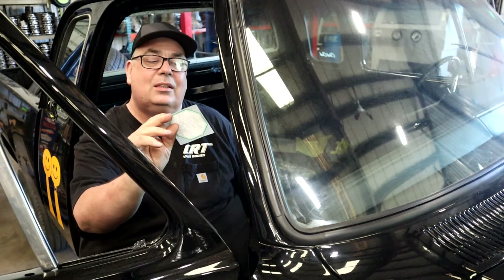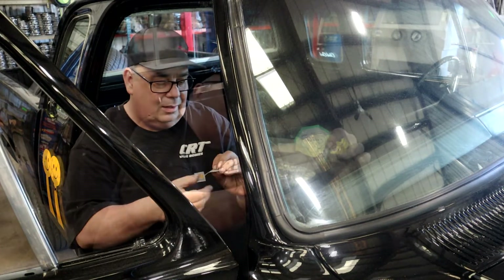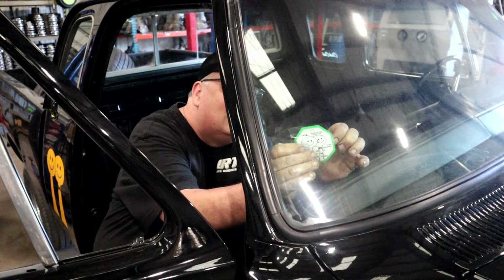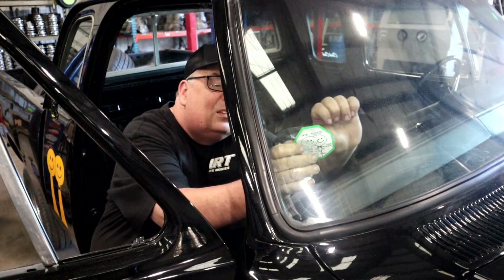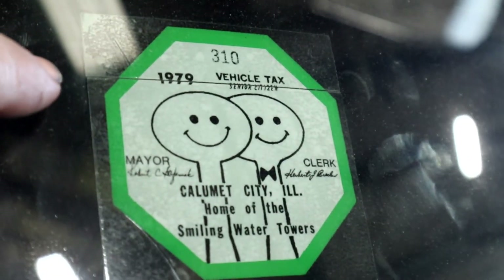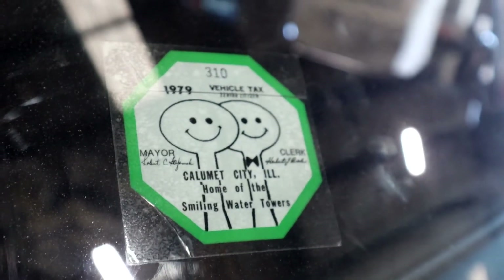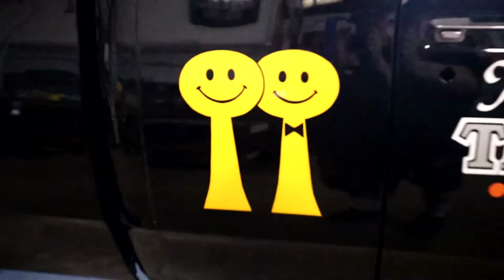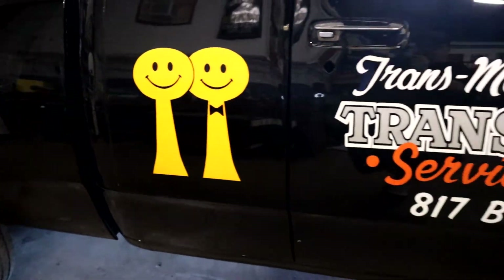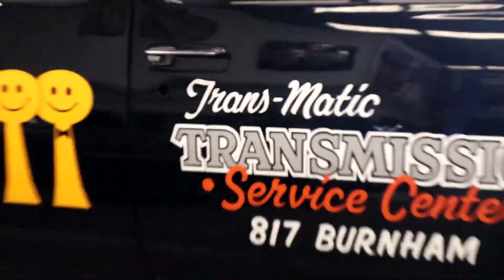We're going to videotape this — a 79 city sticker being used for the very first time. It split on me right there a little bit where they put the cut in it to peel it back, but it's on there. So that answers everybody asking me what's up with those things on the side of the truck — it's the Smiley Towers.